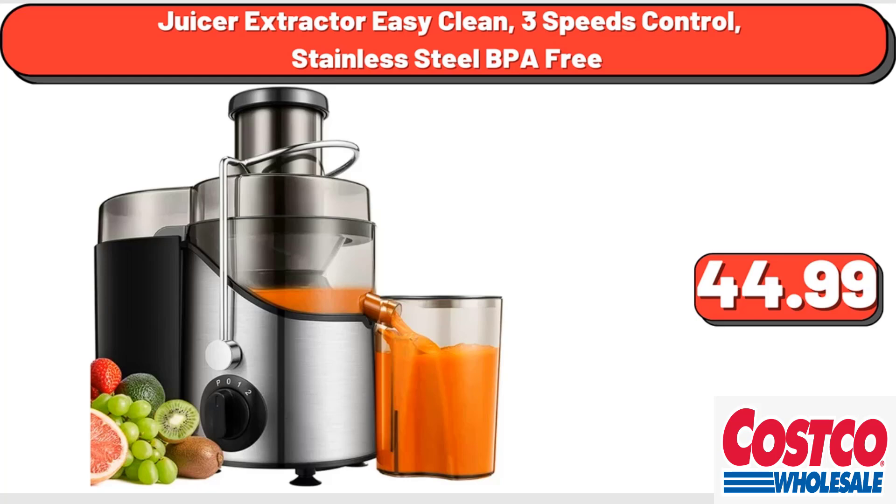Juicer Extractor Easy Clean, 3-Speeds Control, Stainless Steel BPA-Free, $44.99.